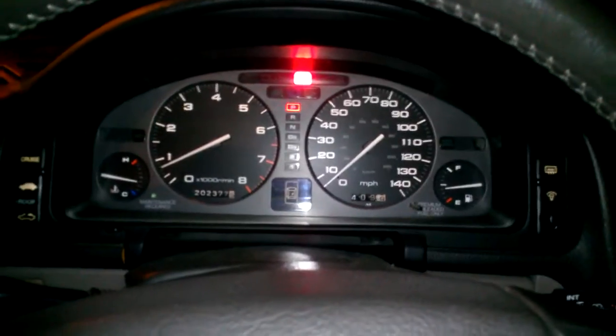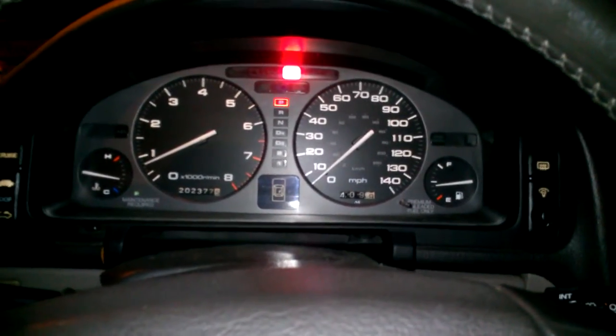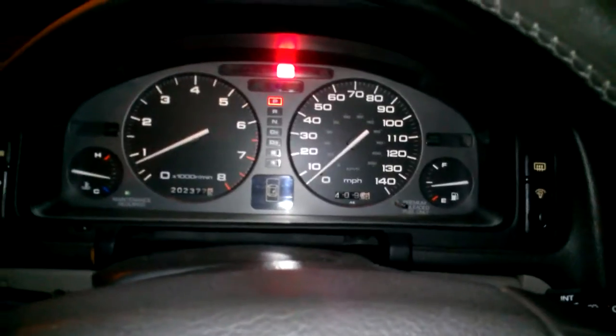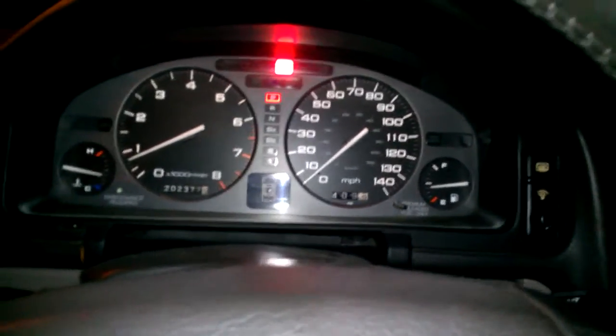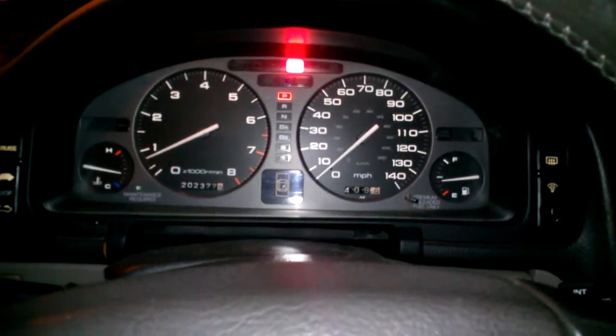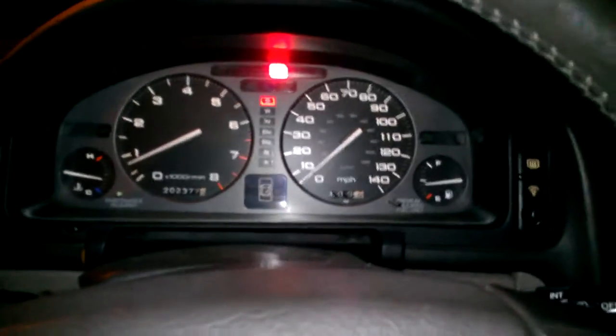What I've done is I've actually chipped the computer — socketed the engine computer — but it's actually running the stock programming. There are stock fuel maps, stock ignition maps. The only change I've made is to enable this program. So the car doesn't have any mods to it, it's just a completely stock car. Anyway, to make a long story short, we'll demonstrate the program for you.